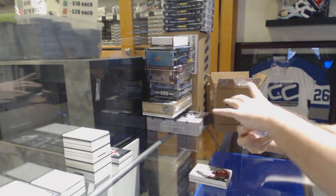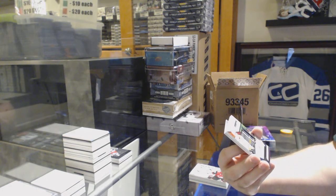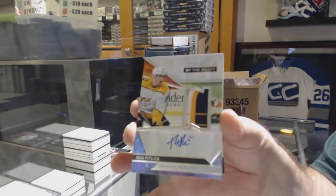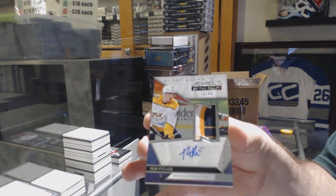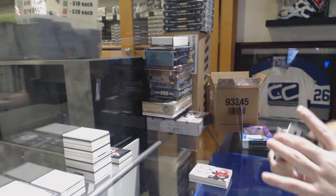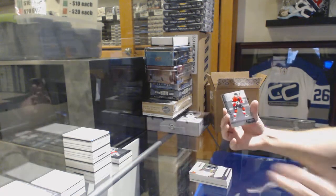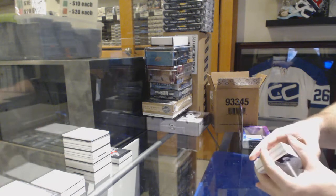For the Nashville Predators, Jewels of the Draft to $99 — Rem Pitlick. Beautiful piece. And for the Ottawa Senators, Rookie Gems, number 99, Eric Branstrom.